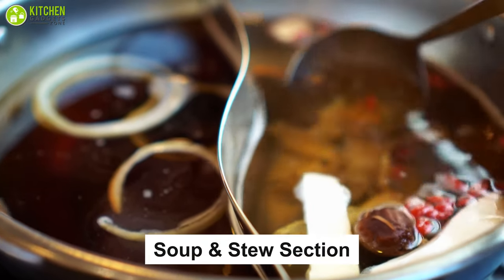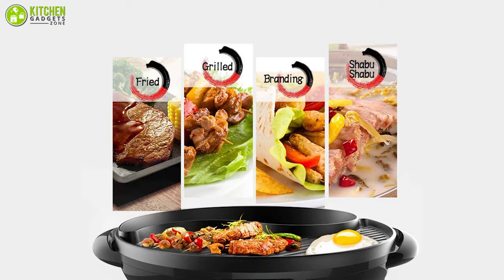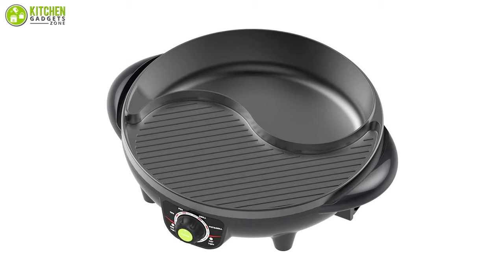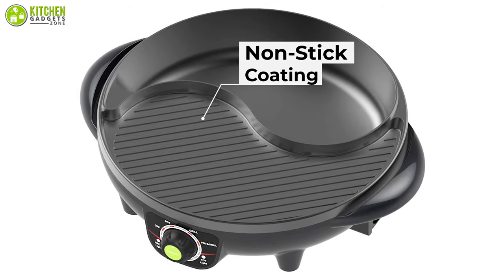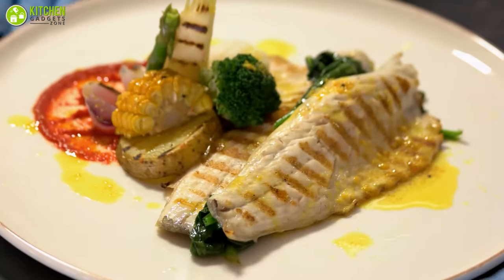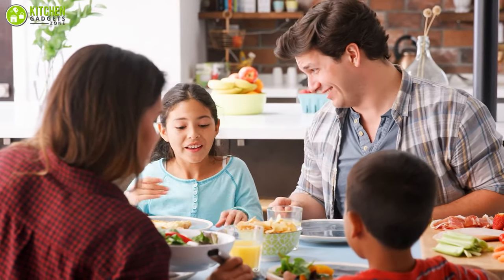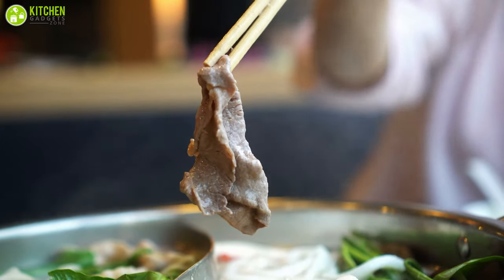In the soup and stew section, you can make delicious and filling soup for up to four people. While the baking and frying section can be used to fry steak, grilled meat, seafood, chicken wings, and even eggs. Thanks to its non-stick coating, you won't have to worry about spending long hours cleaning the surfaces, while at the same time your food will have a wonderful flavor and color. With this unit, you can bring joy to your family, cooking not only delicious but also healthy food in the comfort of your home.